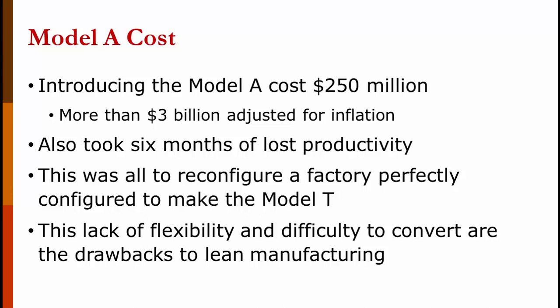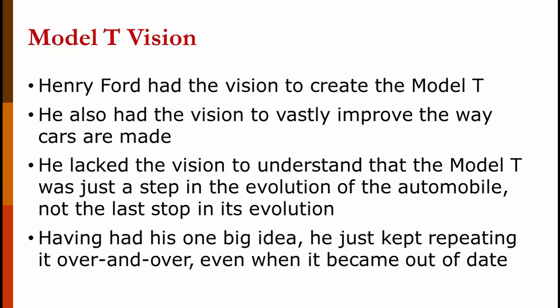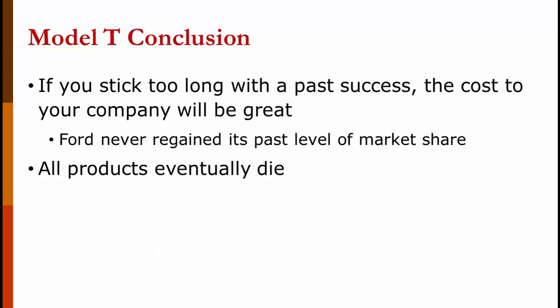The factory was completely shut down for over six months before they launched the Model A. Part of the reason was that the factory was optimized for making Model Ts and required a lot of changes to make the Model A. This lack of flexibility and difficulty in converting to another model are the drawbacks of lean manufacturing. Henry Ford had the vision to create the Model T and to change the way cars were made, dramatically reducing costs. However, he lacked the vision to understand that the market was changing and the Model T no longer fit what consumers were looking for. He had one big idea and kept replaying it. Ford never regained the market share they had in the heyday of the Model T.